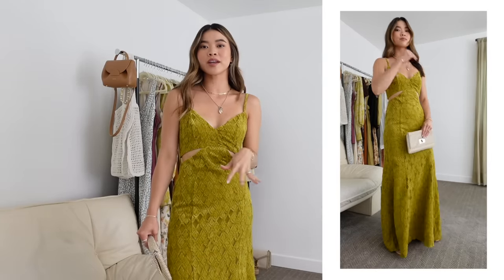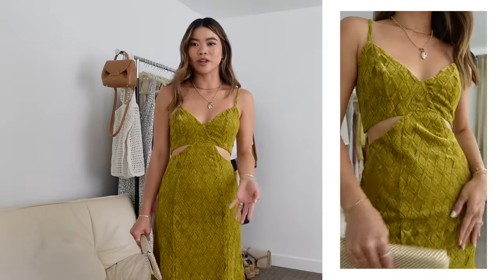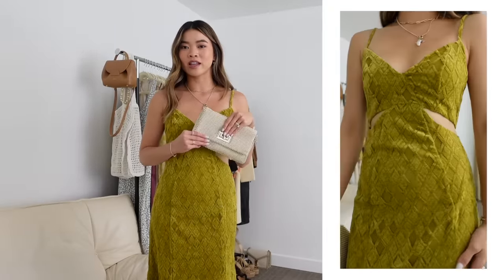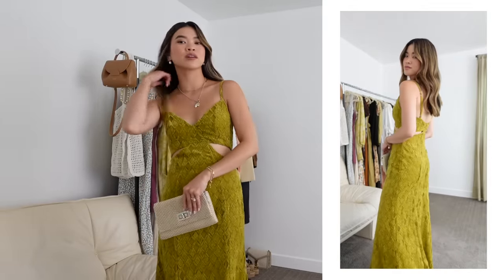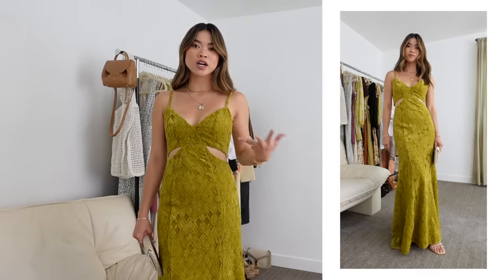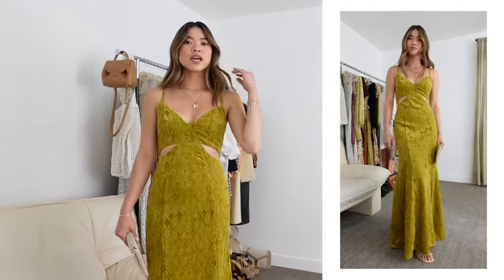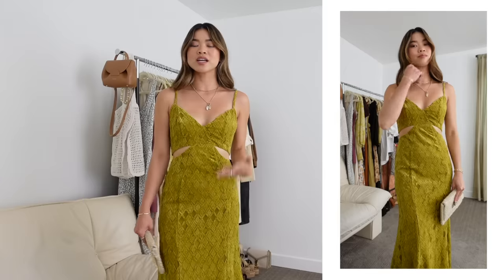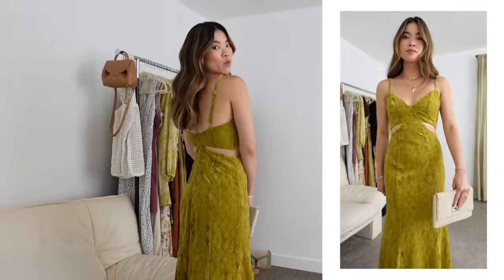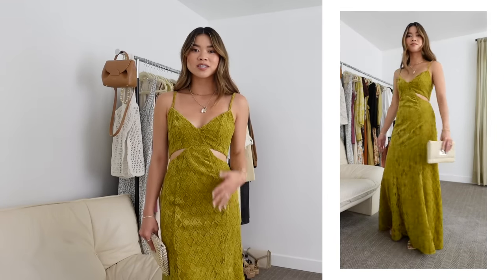This last dress I'd put in the formal category — depending on whether you're into the cutout vibe. It's definitely long enough and the fabric is high quality and dressy enough for a formal wedding. I've got a beaded clutch and some nude heels with very basic accessories. It's such a fun spring and summer formal dress because it's vibrant rather than all dark colors, which formal dresses can sometimes feel. I love the length on me; it goes to the floor. The cutouts are not too intense and it's just a very unique dress with a lot of personality.